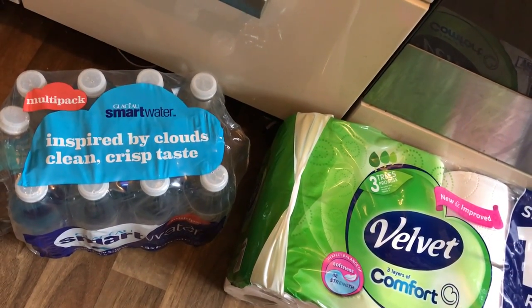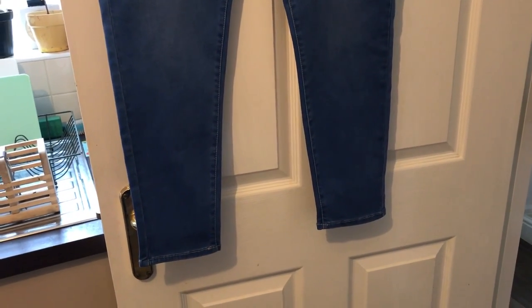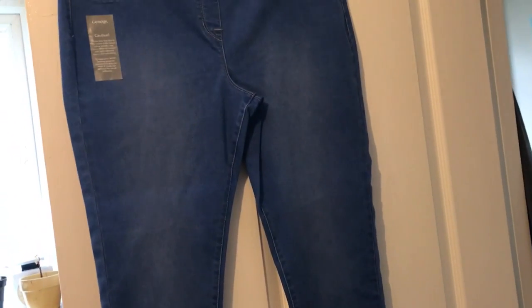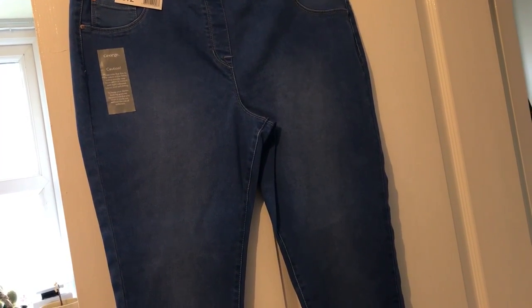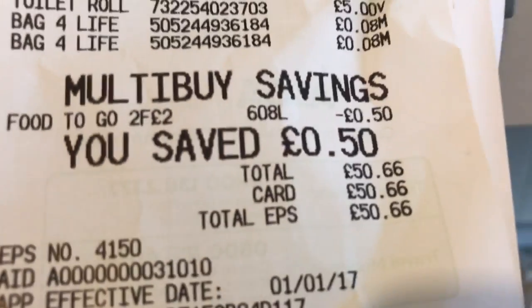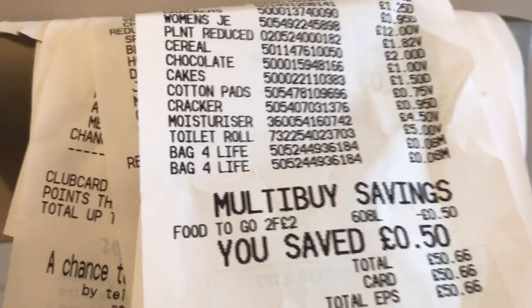I got 16 Velvet Comfort toilet rolls on offer for £5. As always I got a 12-pack of Smart Water. The final item is a pair of jeggings, but I picked them up in the short version which may be too short — I'm normally a regular. If they're too short they'll have to go back, but I just could not resist this blue — it's an absolutely gorgeous blue. Today's shopping came to £50.66, so a lot more than normal, but I picked up a lot of stuff.